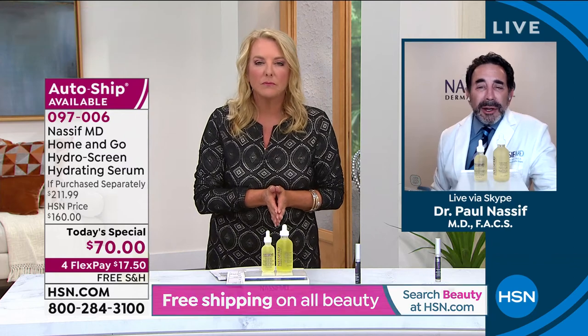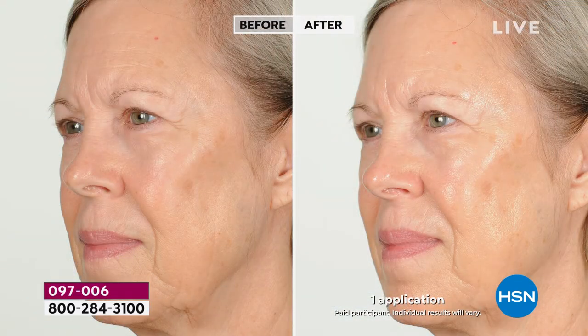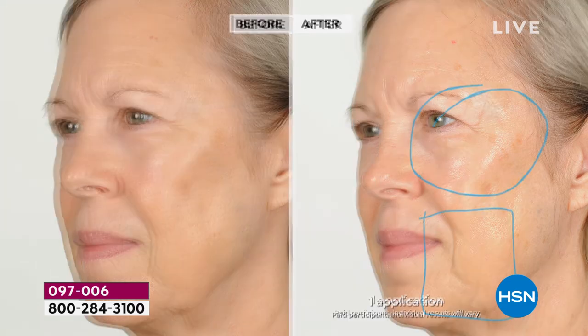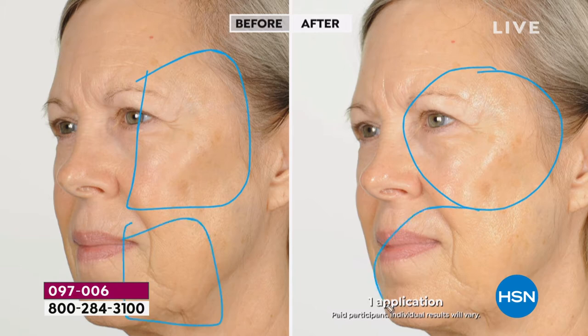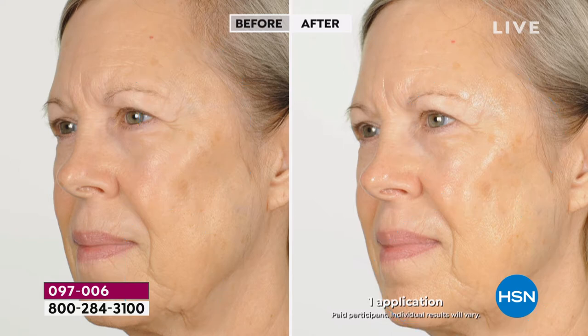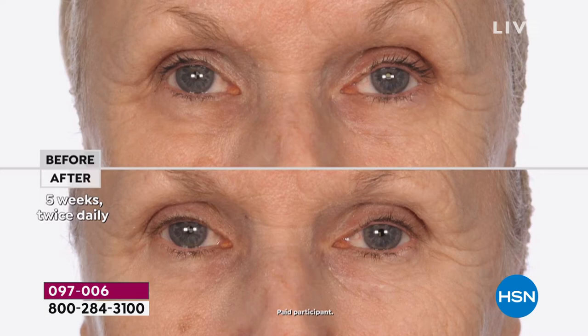I want to show the easing of fine lines and wrinkles, the luminosity and the glow. Look at the brightness — this is one application. This is taking dull skin and in one application you see that glow on Sue and Donna. This is for all ages and all different types of skin. Look at the under eye — this is five weeks used twice daily. The crow's feet are softened, the texture of the skin is so much better. When we show these clinically based, scientifically proven, doctor-formulated results — this is five weeks.